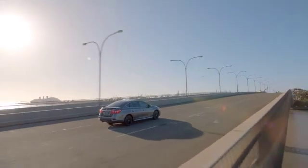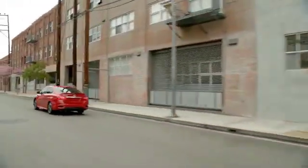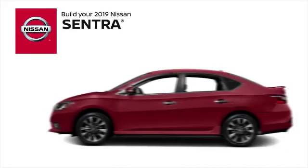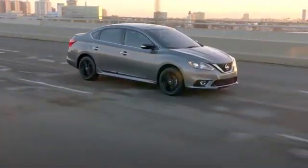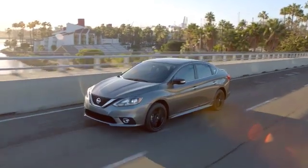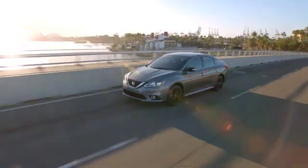Need basic transportation? Want a little luxury with your commute? Feel the need for speed? Whatever you're looking for in a car, there's a Nissan Sentra for you. Choose from six models, starting with the S and moving through the incredibly fun to drive Nismo. With enough power to make quick work of freeway merges and up to 37 miles per gallon, once you're cruising, the Sentra standard 1.8 liter engine is the perfect balance of performance and efficiency.